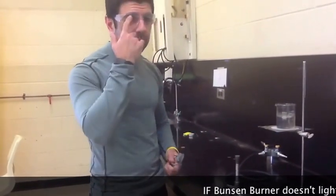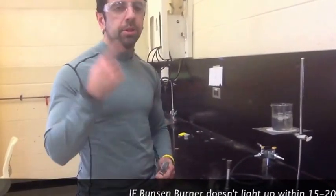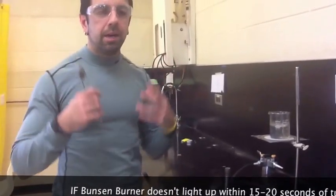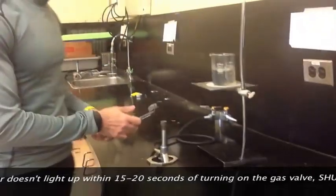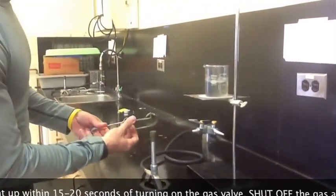So again, for safety reasons, because we are using a Bunsen burner, safety goggles must be worn and hair tied back. So we're going to turn on the gas — you're going to hear the hissing sound — and then light the Bunsen burner.